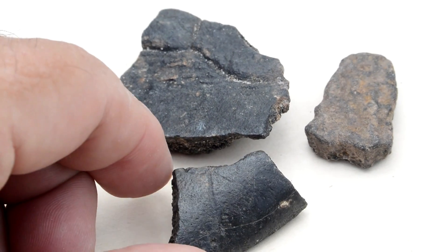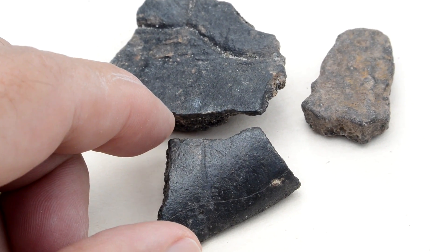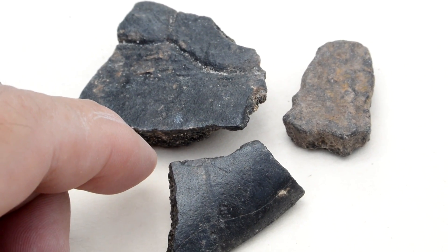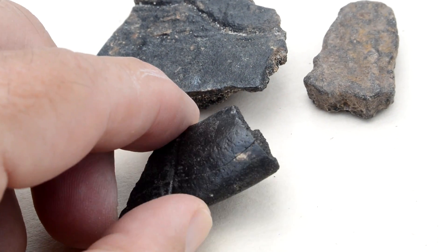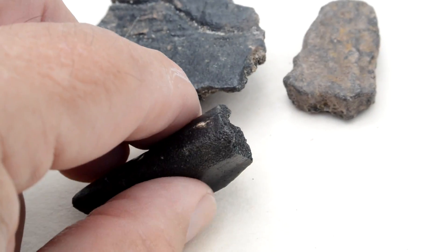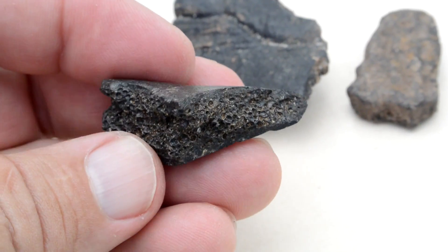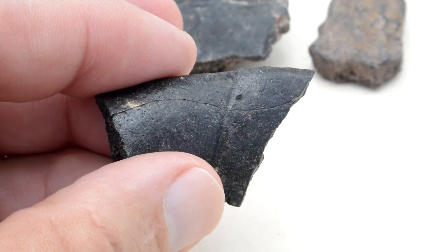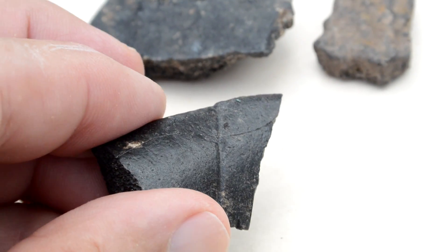Here are some of the fossils we were able to dig up. All three of these are parts of turtle shell — fossilized turtle shell. Perhaps a million years old, perhaps five million years old; people, we don't really know. You can see some of the patterns on the surface of the shell.